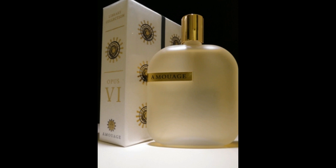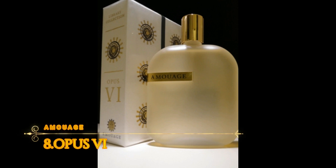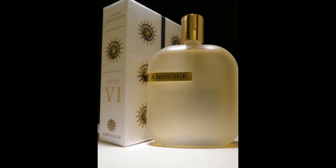Number 8: Opus 6. Opus 6 belongs to the library collection, the Delivery Collection. Opus 6 is a balsamic perfume — amber, smoky, spicy, aromatic. The main player is the amber note, a very ambered perfume.